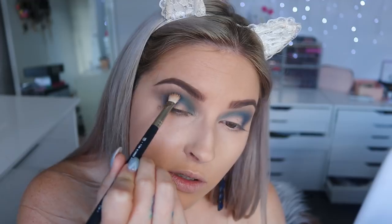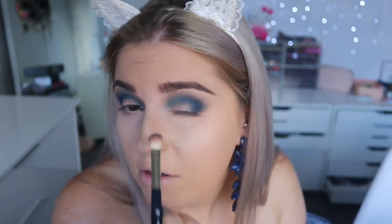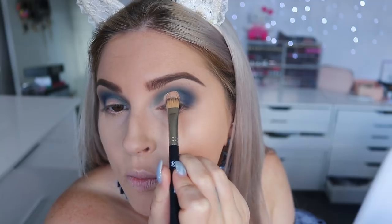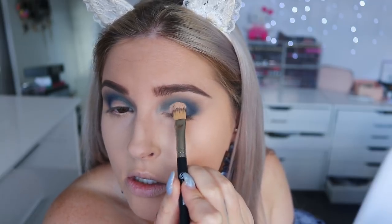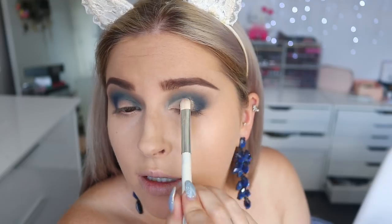I'm okay if it goes on the lower lash line a little because we're going to put blue there later. I'm going to tidy up this area because I blended it a bit too high. The firm blender brush is really good just to deposit color when you want to strengthen up the crease, rather than diffusing the color like the regular blender brush. I'm also going to use some of the Airbrush Concealer by Benefit, shade 2, just to create a bit of a cut effect.